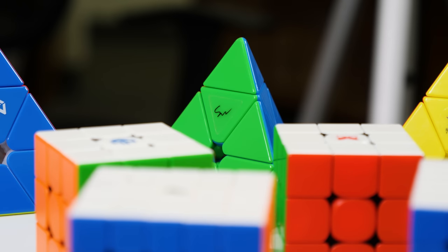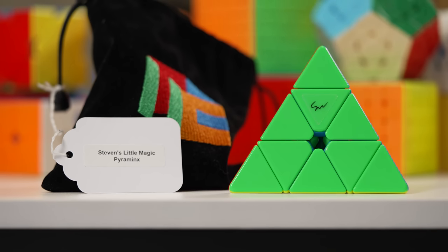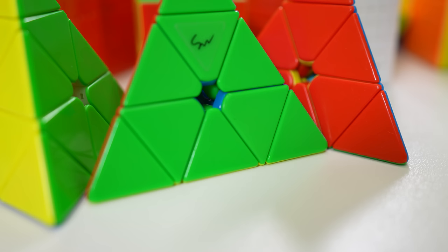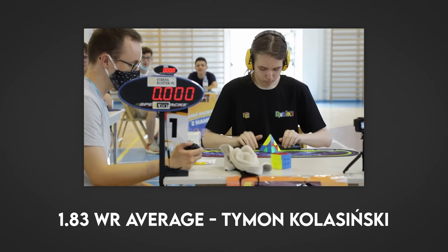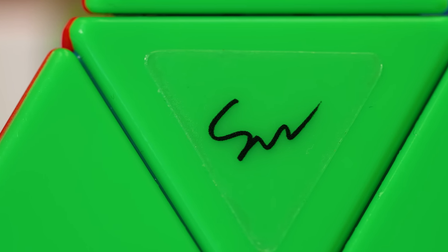Hey guys, it's Jesse or JRCuber, and now we're moving on to Pyraminx. For Pyraminx, we have three selections. The main one is Steven's Little Magic M. This is a premium cube only available at the Cubicle, but we're including it because it's honestly just so much better than everything else out there. It's a modified version of the Yushin Little Magic Pyraminx, made by our good friend Steven Wittringham. This is the world record Pyraminx — the cube that Timon used to set his 1.83 world record average — and we feel it's one of the best Pyraminx you can get.